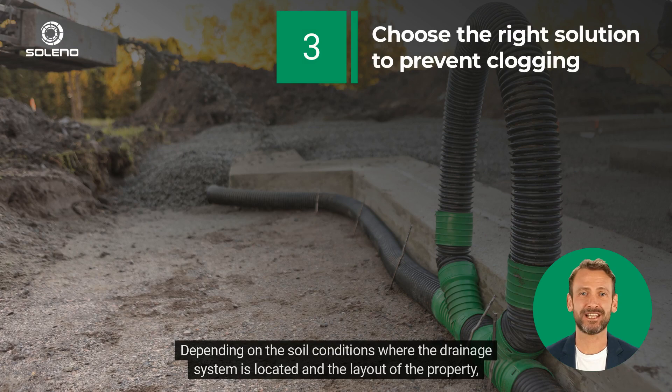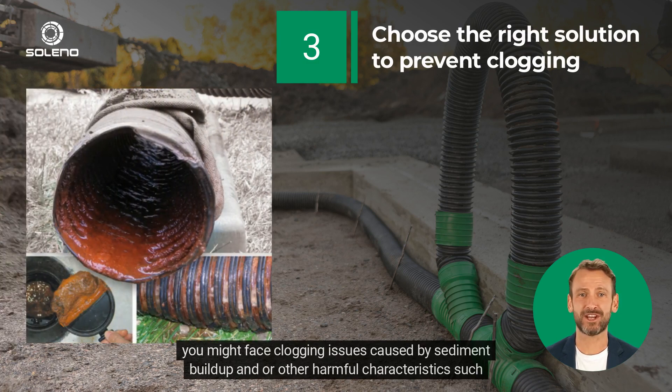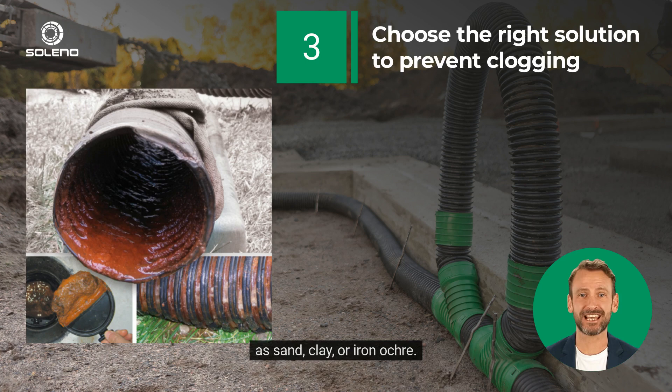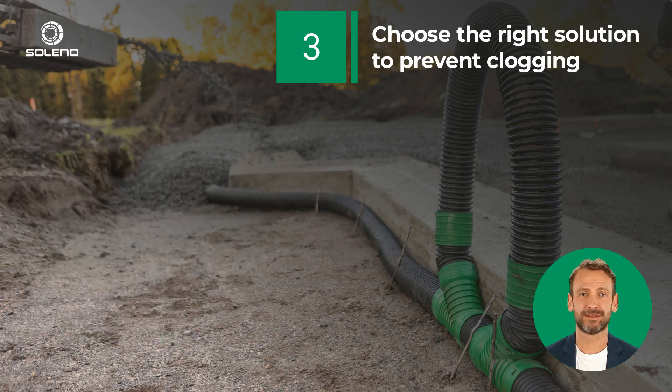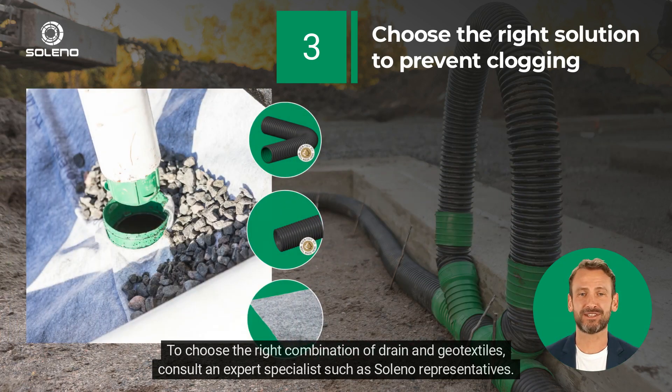Depending on the soil conditions where the drainage system is located and the layout of the property, you might face clogging issues caused by sediment buildup and other harmful characteristics such as sand, clay, or iron ochre. To choose the right combination of drain and geotextiles, consult an expert specialist such as Soleno representatives.